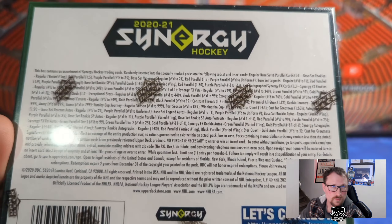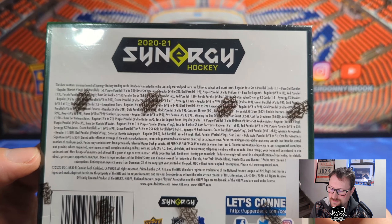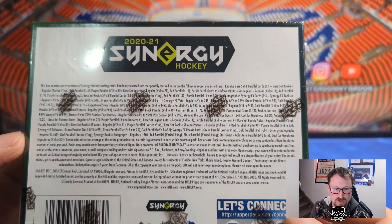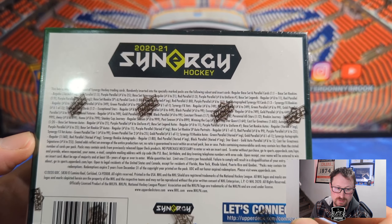It's pretty parallel-heavy. There's signatures, metal plates — no memorabilia cards — so they tried to find other ways to make it feel premium: lots of numbered cards, lots of parallels. The 100-card base set is broken down into 40 veterans, 10 legends, 40 rookies, and 10 short-print rookie portraits.